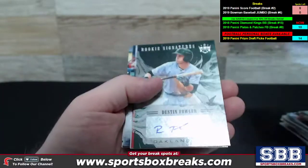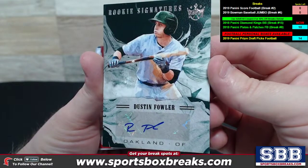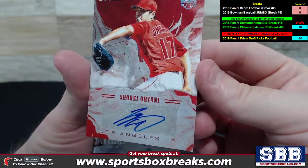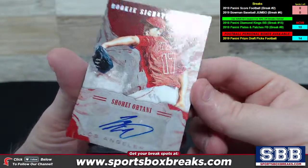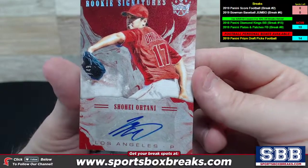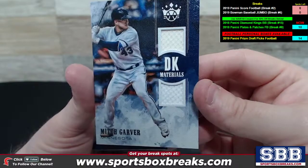Greg Byrd, New York, DK Materials Dual. Dustin Fowler, another one for Oakland — rookie signatures for Oakland. And here he is — the man makes an appearance. We've pulled him in other cases and here he is again: 20 of 49 on the Otani, rookie signatures of Otani for the Angels. The Angels slot was Ryan DE — congrats to Ryan, nice hit!